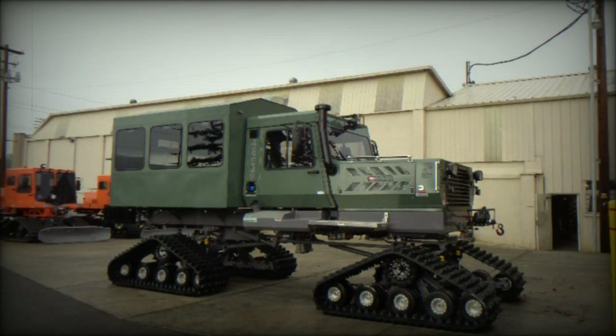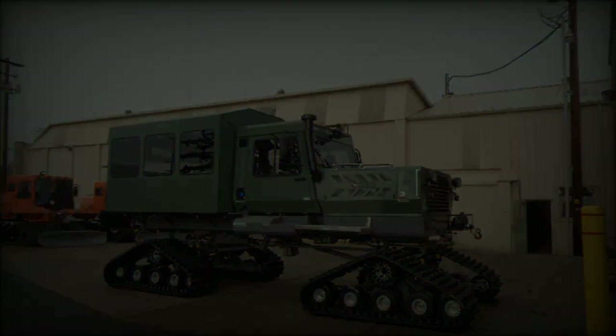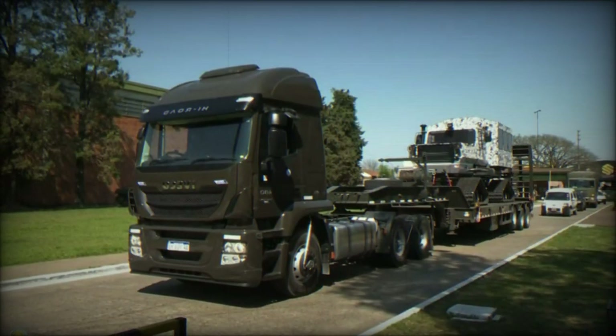Despite its size, the vehicle maintains impressive maneuverability with a turning radius between 22 and 24 feet, making it an agile asset in tight or difficult spaces.